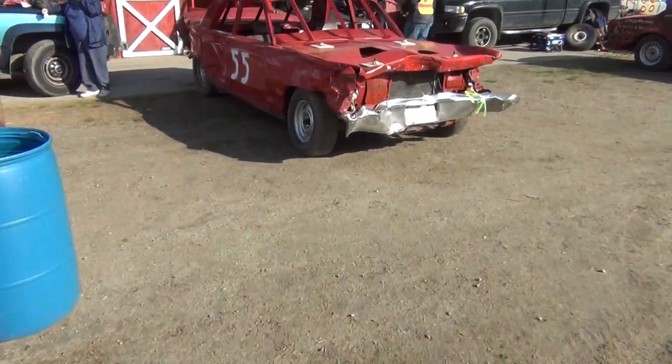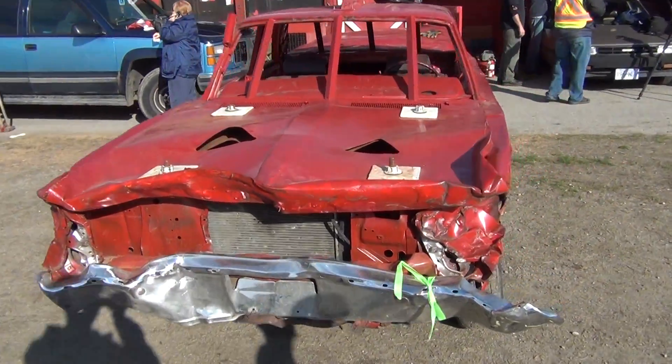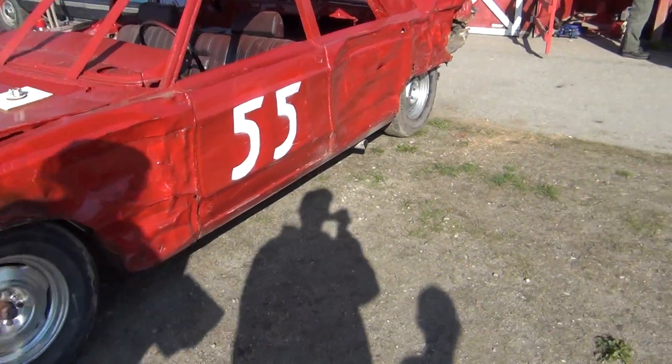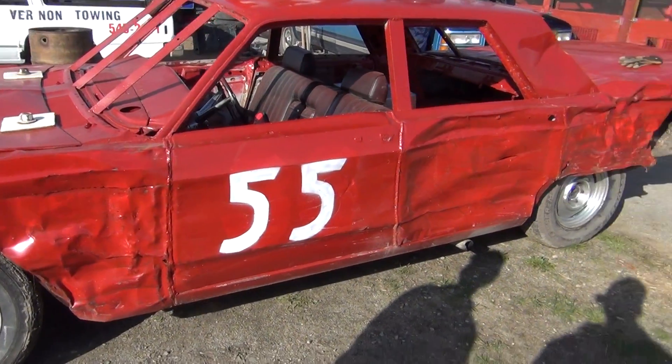Then we got another old Salmon Arm car. This is what, third derby or something? It was in 2012, wasn't it? It looks like Lloyd's car. This is his old car — Leroy's old car. They just painted it over, painted the 36 over it. Someone else is driving it.